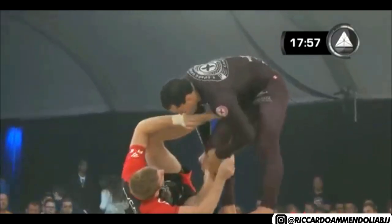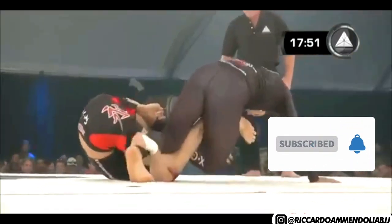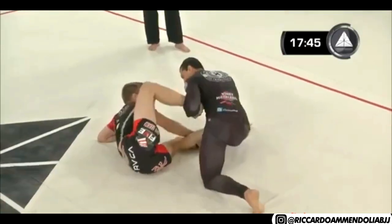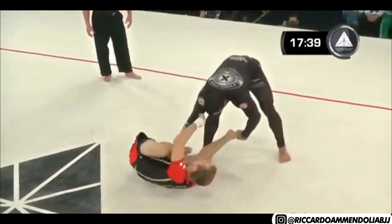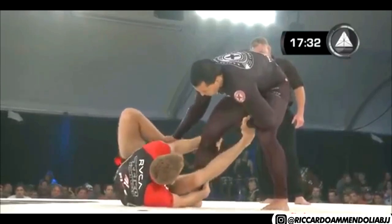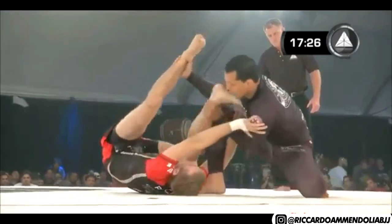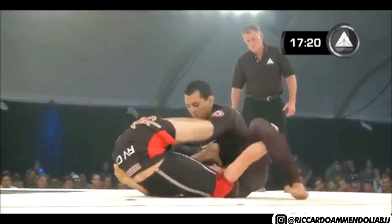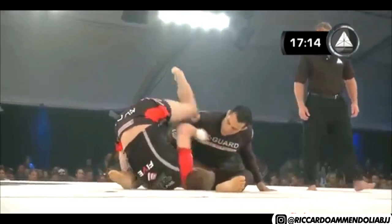And then we are neutral again, back in the open guard. You see Vinny got that double ankle control. Very common nowadays — you see the leg drag, where guys two-on-one an ankle and pull it past the hip to get side control back. And again, there's that reverse De La Riva that Keenan was using, where you hold the leg from the inside rather than the outside.